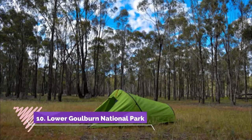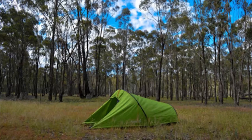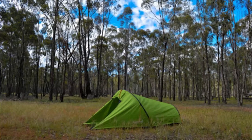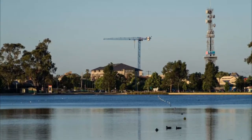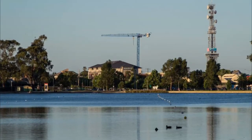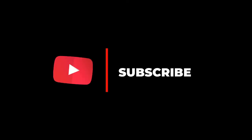Number ten: Lower Goulburn National Park. The lower reaches of the Goulburn River are protected by this linear 9,310-hectare national park as it twists down to its confluence with the Murray, close to Echuca. The park is a much-loved getaway for camping and fishing trips — brown trout, rainbow trout, European carp, and small redfin are all plentiful. For more videos, please subscribe to our channel.